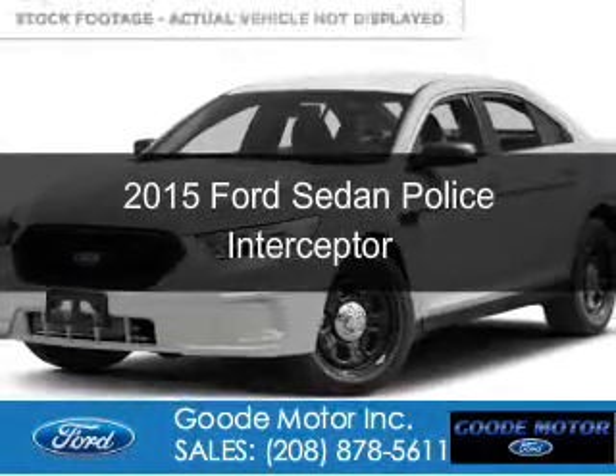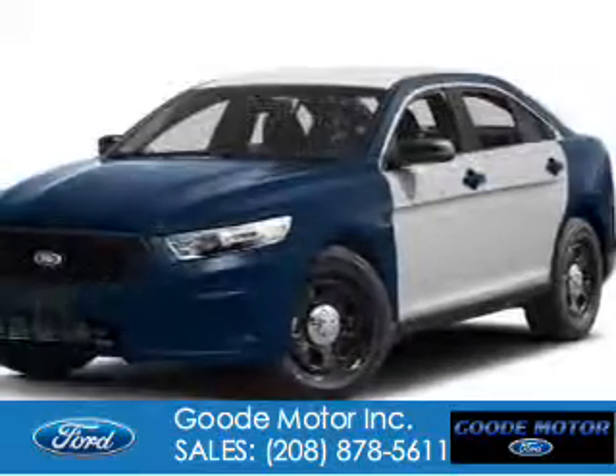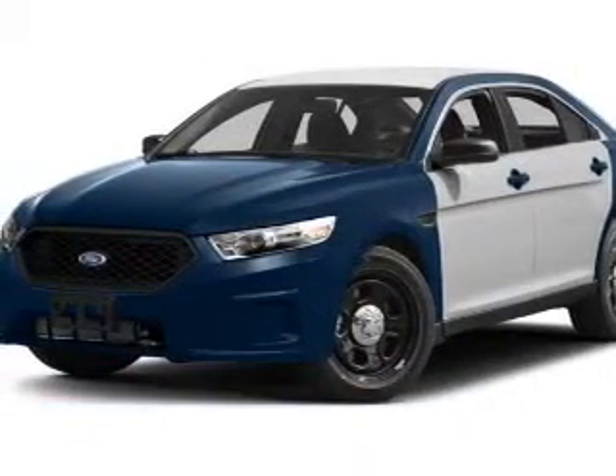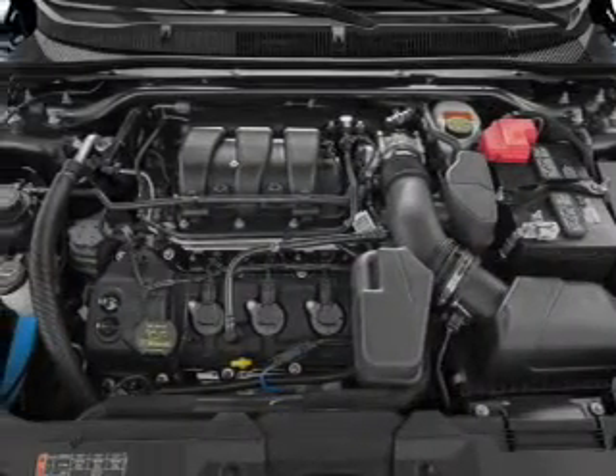This is a new 2015 Ford Sedan Police Interceptor. It's powered by all-wheel drive, a 3.7 liter 6-cylinder engine, and a 6-speed automatic transmission.